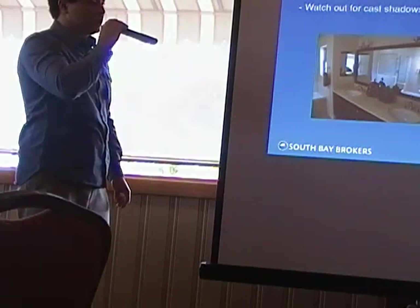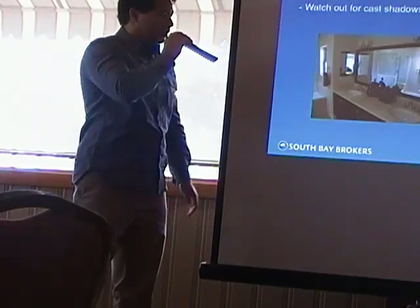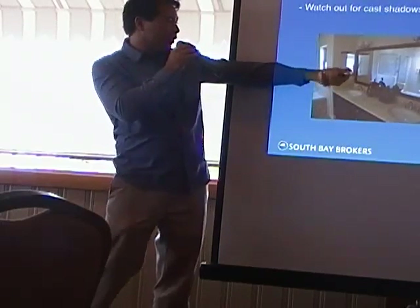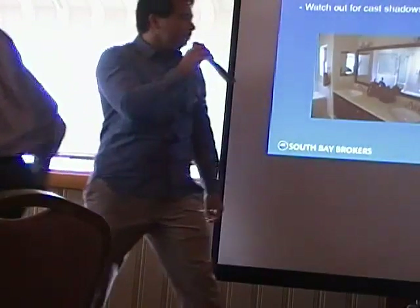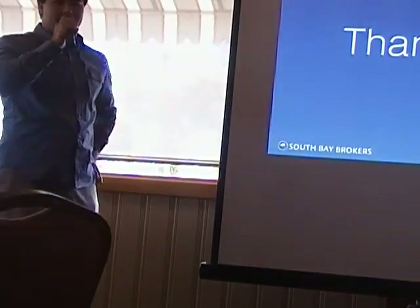Watch out for reflections, especially in areas with mirrors or reflective surfaces. I caught myself in a mirror in one shot even though I was trying to hide it, and there was a person visible in the microwave reflection too. That's something you see a lot, actually. And that's all we've got for photography tips.